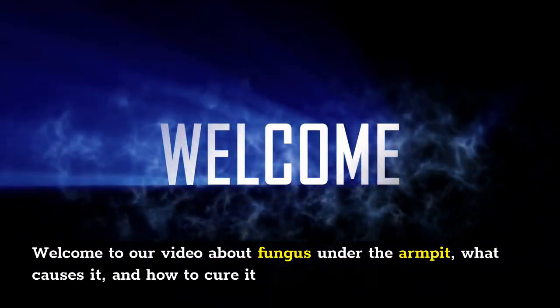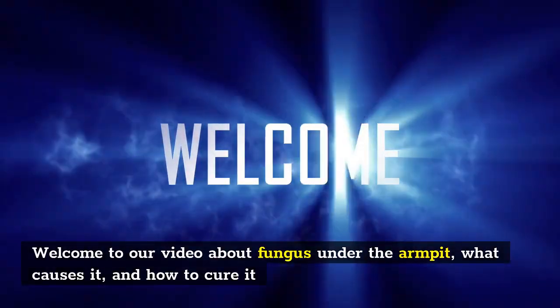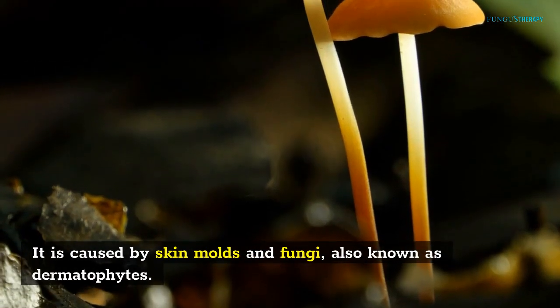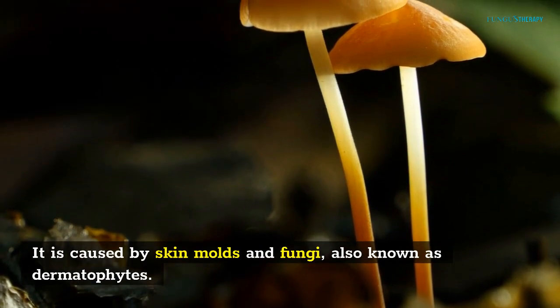Welcome to our video about fungus under the armpit, what causes it, and how to cure it. What causes fungus under the armpit? It is caused by skin molds and fungi, also known as dermatophytes.